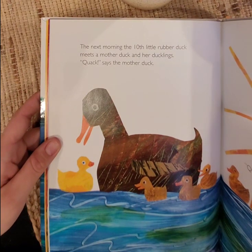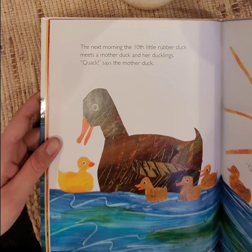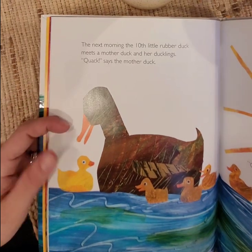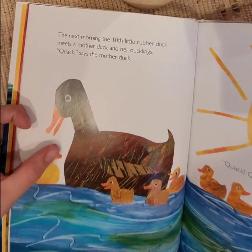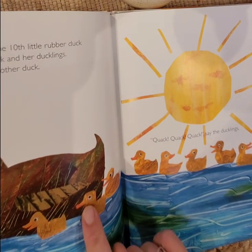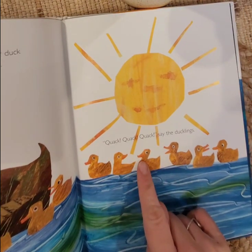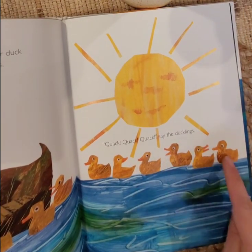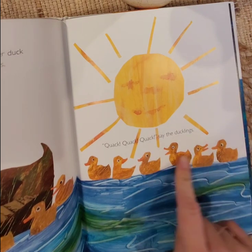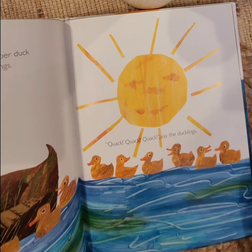The next morning, the tenth little rubber duck meets a mother duck and her ducklings. Quack, says the mother duck. Here's the rubber duck and here's the mama duck. Let's see how many baby ducks there are: 1, 2, 3, 4, 5, 6, 7, 8, 9. Nine real baby ducks and one fake baby duck.